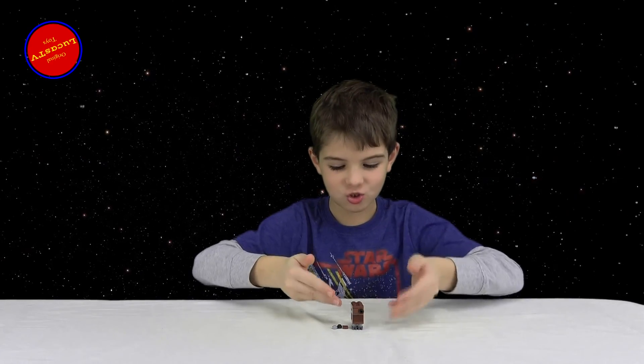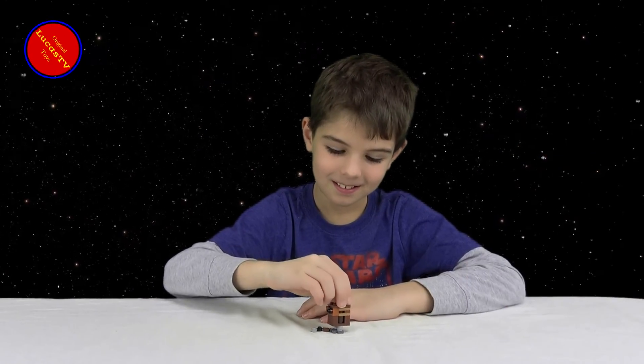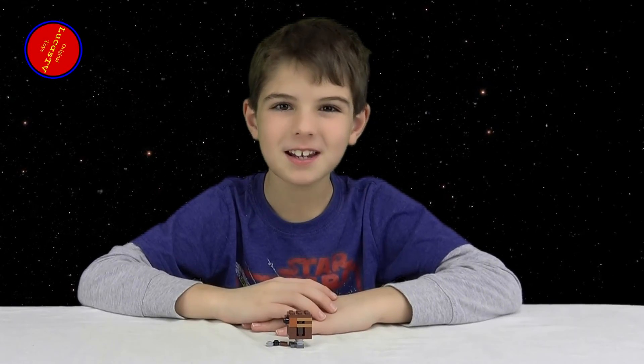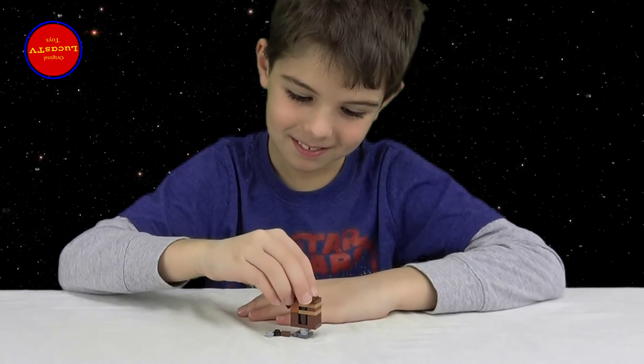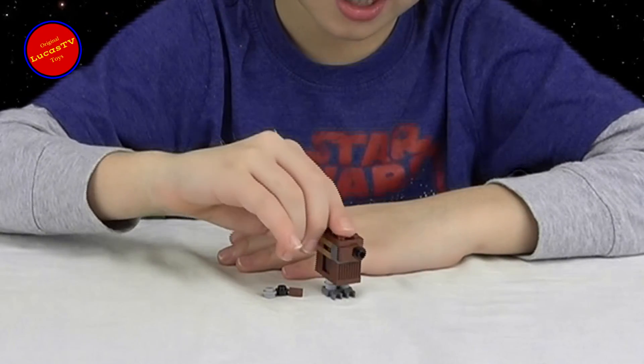This is the Gonk Droid. He was in A New Hope and could be found inside the sand crawler. This is the side, this is the back, and the front.